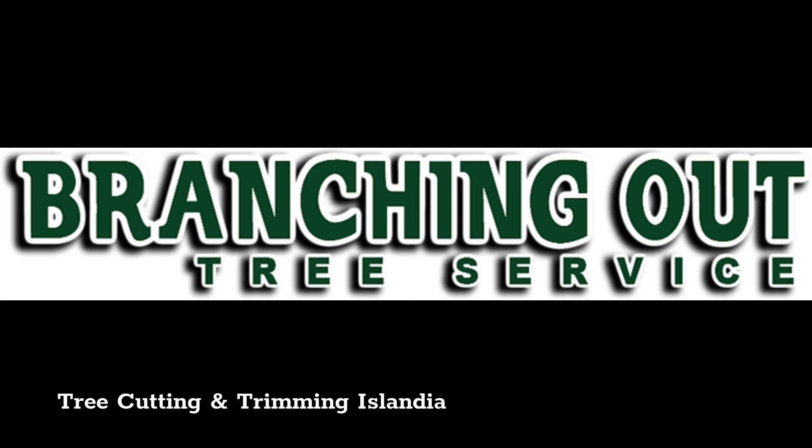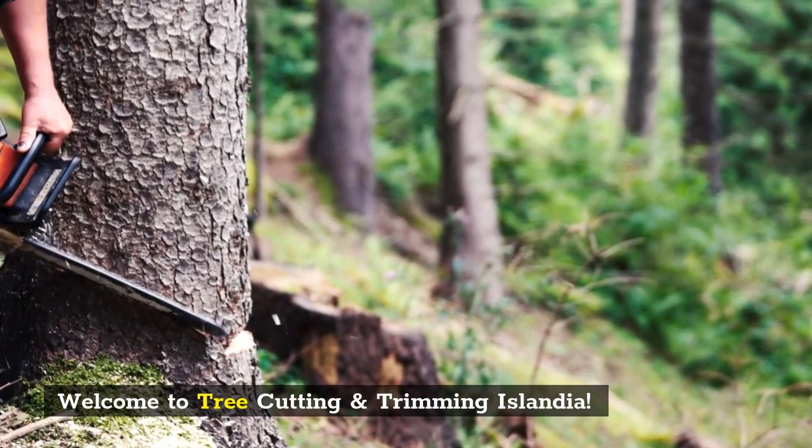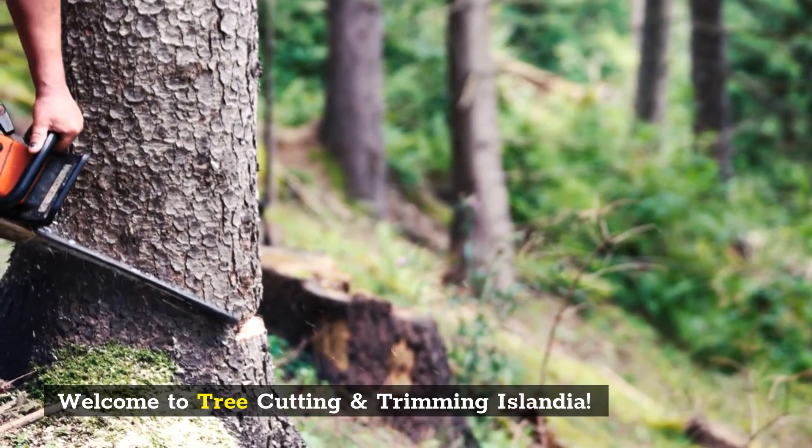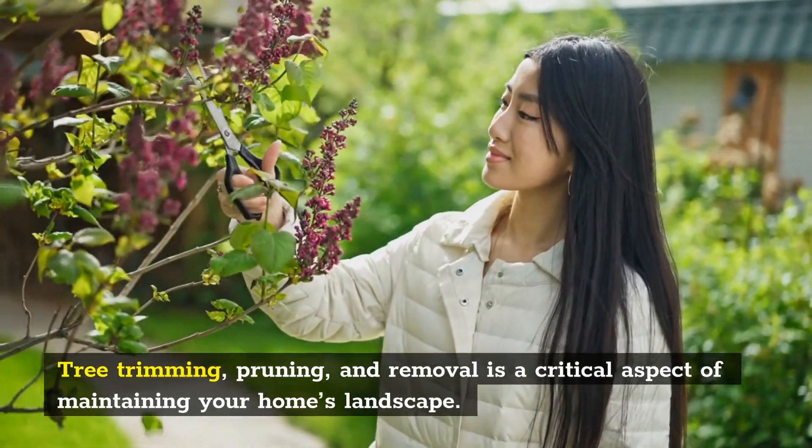Welcome to Tree Cutting and Trimming Islandia. Tree trimming, pruning, and removal is a critical aspect of maintaining your home's landscape.